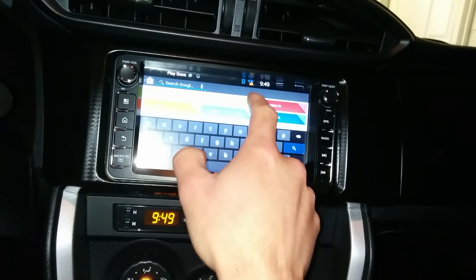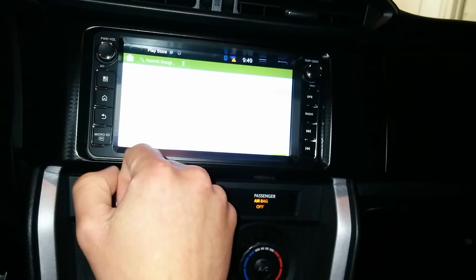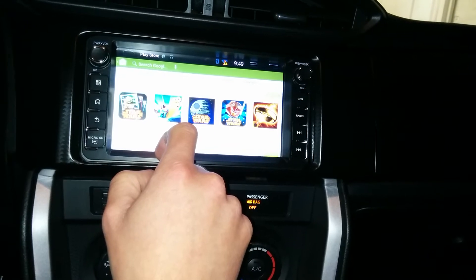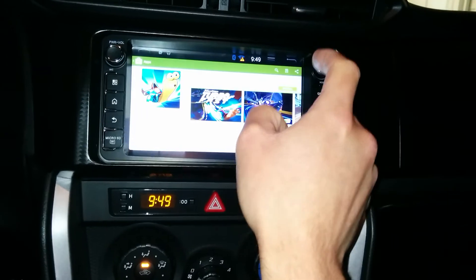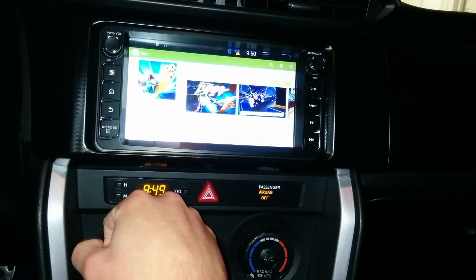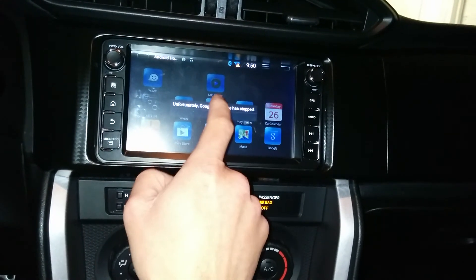Let's try some games — this one looks like fun. It'll start installing here. Great.